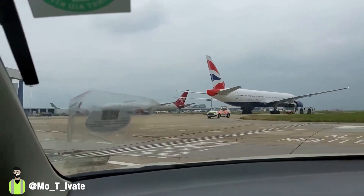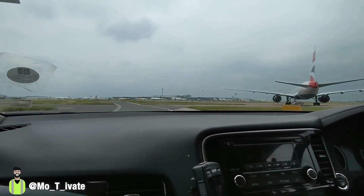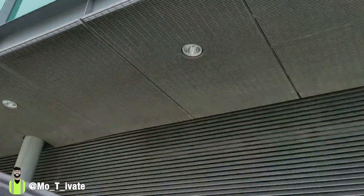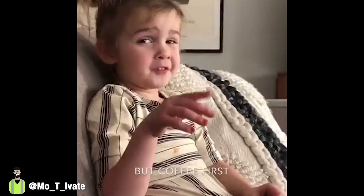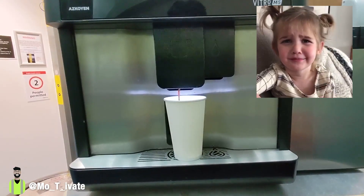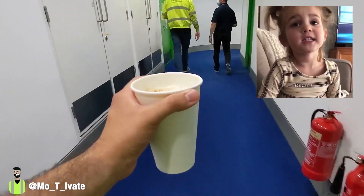Are you kidding me? So I have a meeting here now at the control tower — but coffee first. Coffee is life. A yawn is a silent scream for coffee.